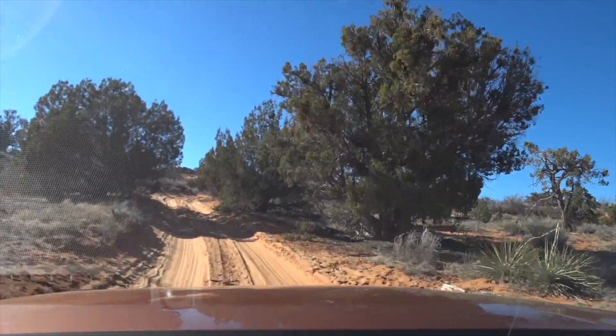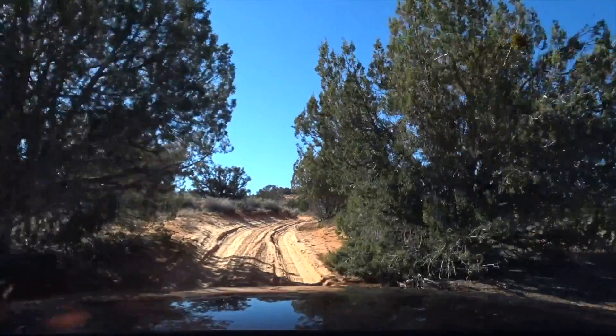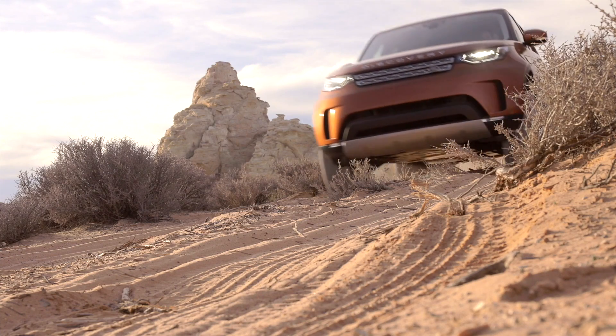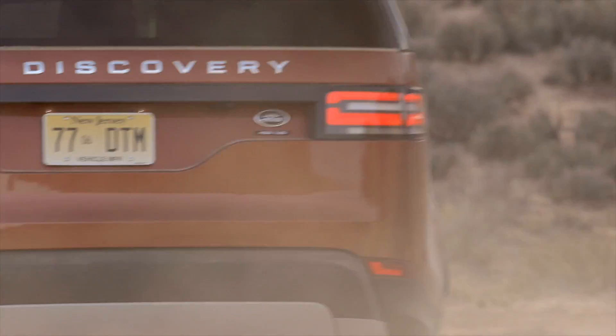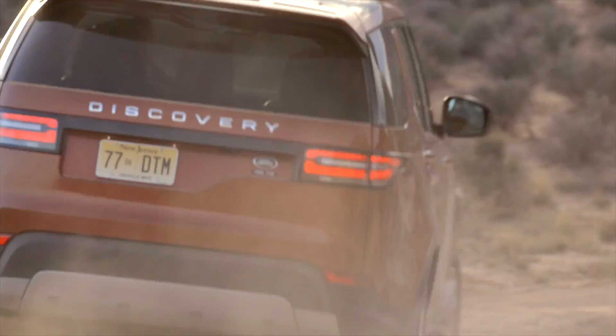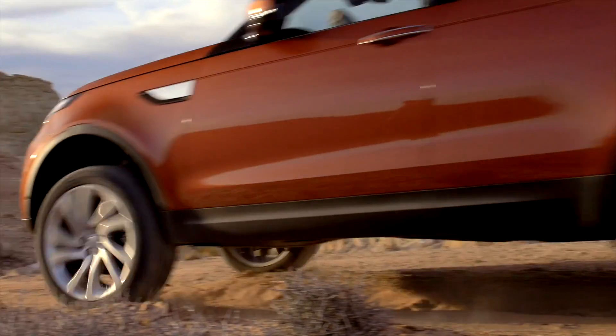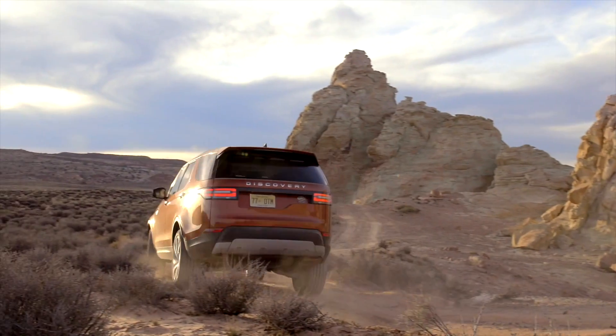At the moment we're driving on a path in the middle of nowhere. This is mostly very dry sand, and the Discovery drives through it like there is nothing. I think that's not only because of the four-wheel drive — it's also because we have more than 28 cm of ground clearance. However, real off-road challenges follow at the end of this route.